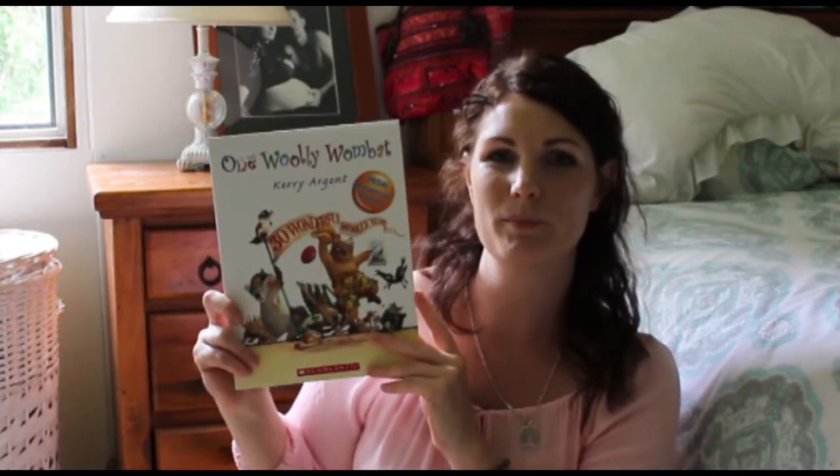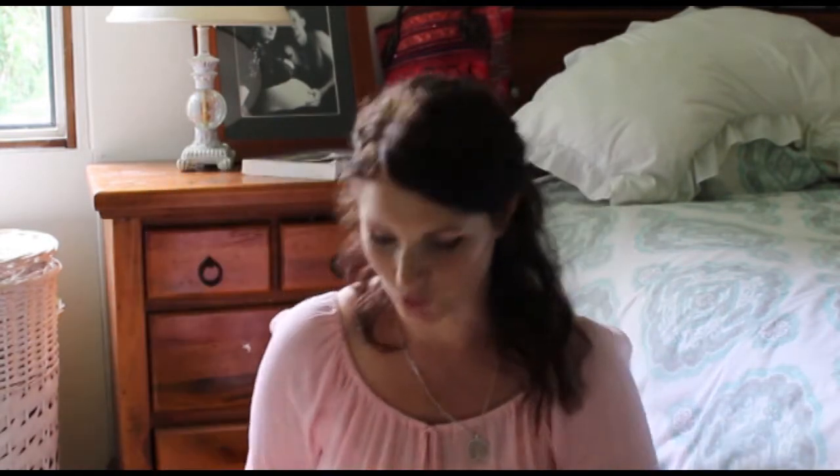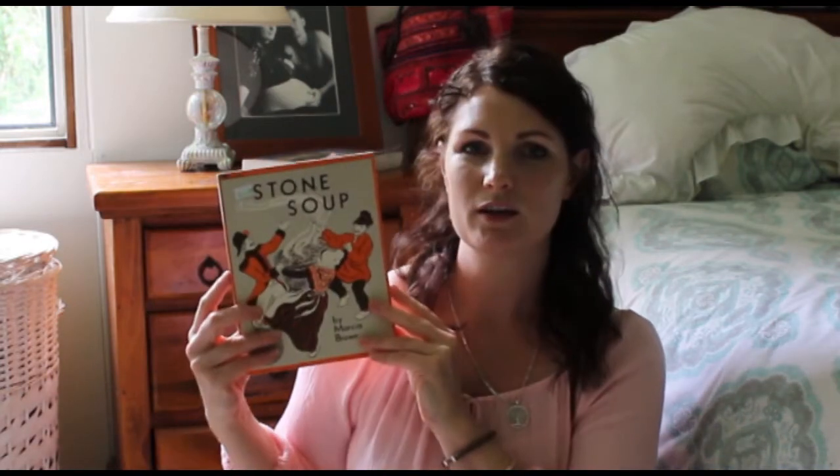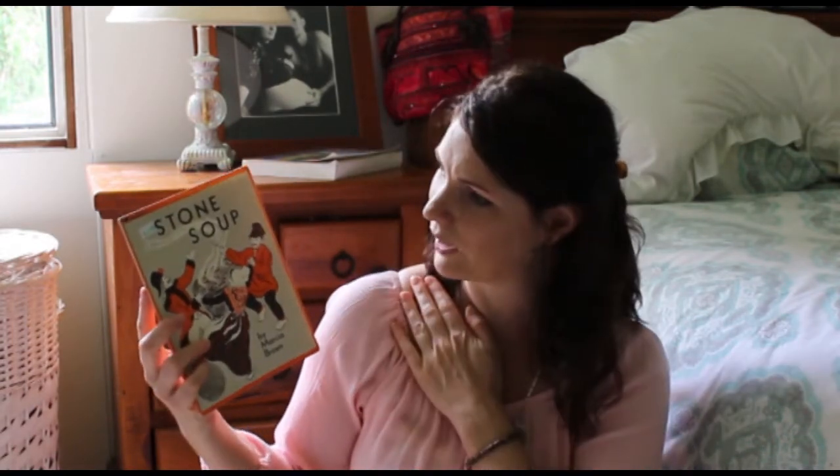We got 'One Woolly Wombat,' which is another Aussie one that looks great, and I'm pretty sure we don't own it, so I grabbed that for a dollar. We also got a copy of 'Stone Soup' — this is a great story if you haven't read it before. This version looks different to the copy we have, so I'm not sure if there are different versions of the same tale or fable. I grabbed it because I thought it would be cool to compare it with the one we've got.